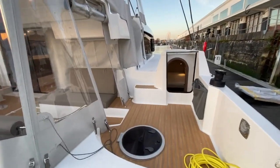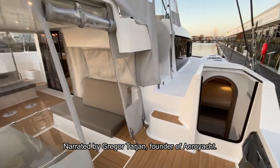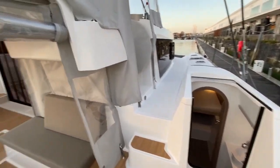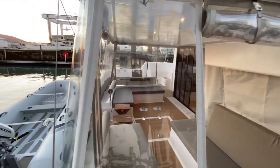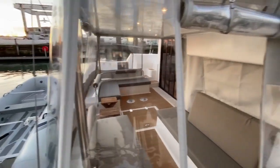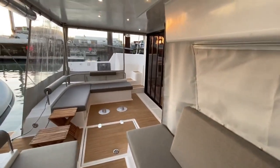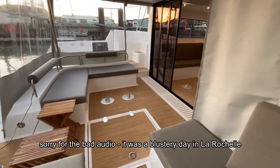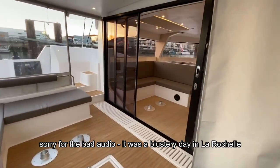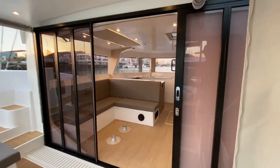Here we are on the Neel 47 trimaran — this is hull number 13 and we are in La Rochelle, France. It's a cold day but warmer than New York. One of the strong points of this boat is the cockpit and saloon interface. Eric calls it the 'cockloon' because you can open these doors in various positions.